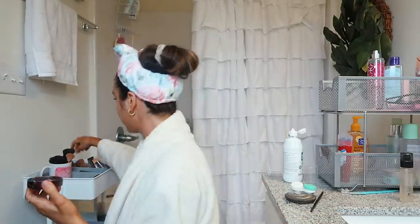...and pour it into here. Then I take a beauty blender — mine are so dirty — and I go along where I applied concealer to let it bake.